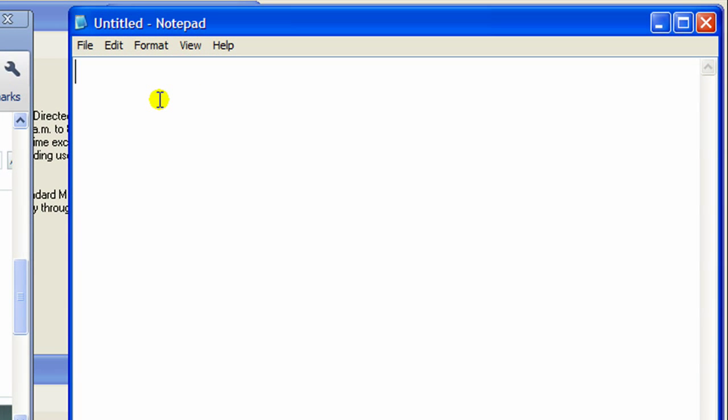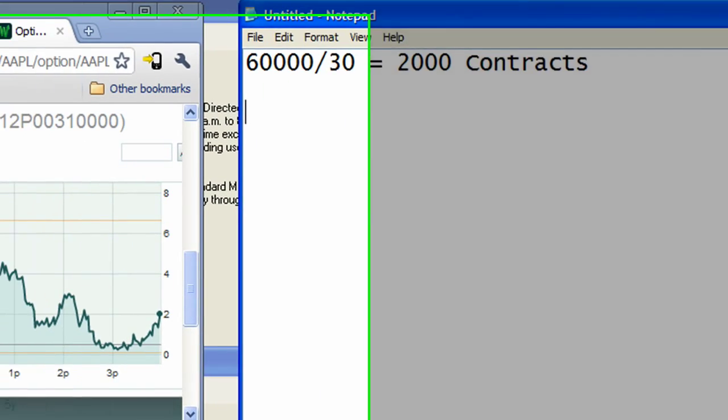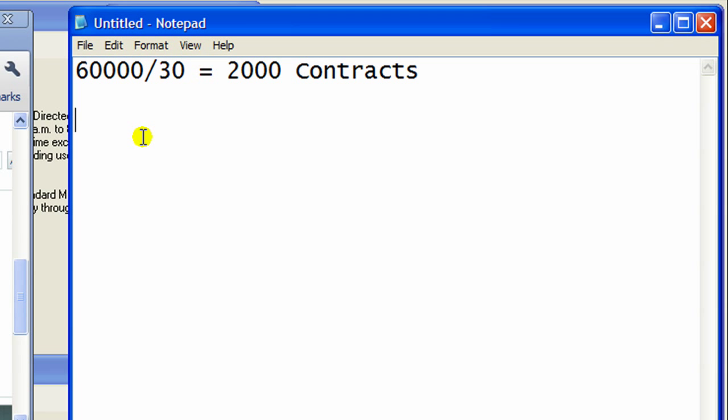Let's take a look at a quick example of how much money I should have made playing this move. For each one of these videos we've been using $60,000 as a position size, so let's stick with that. Average cost was around 30 cents, so $60,000 divided by 30 cents equals 2,000 contracts. We got 2,000 contracts of this option at a cost of 30 cents — really good cost. Now let's assume I held all the way until this stock tanked to 305, and let's say I sold at six bucks.